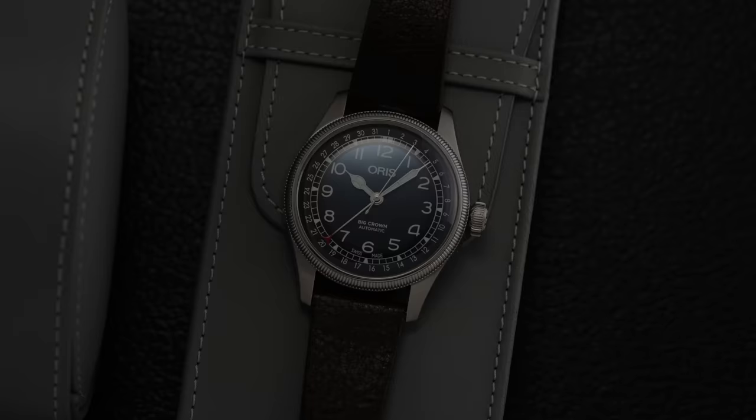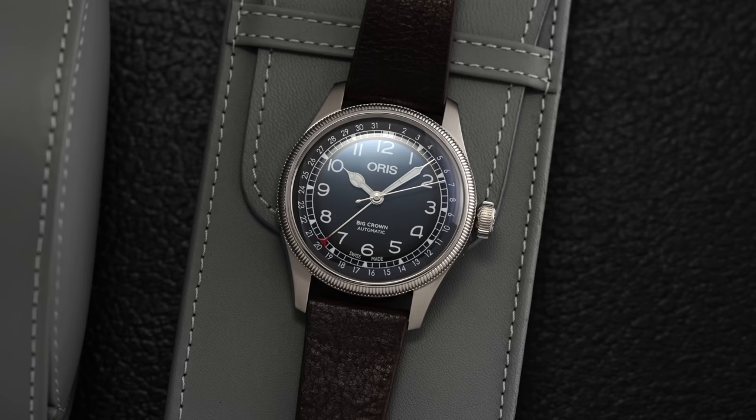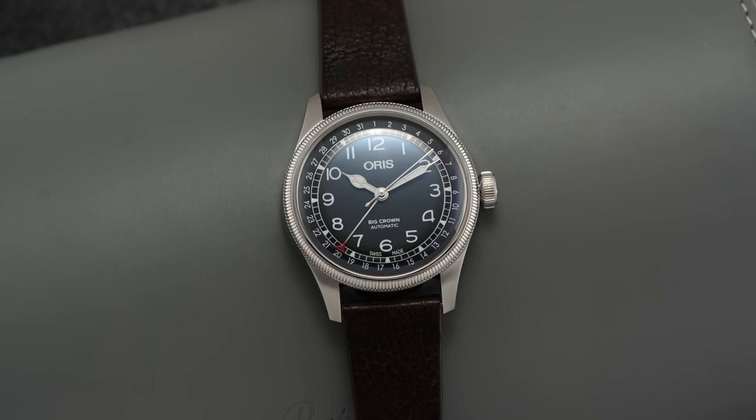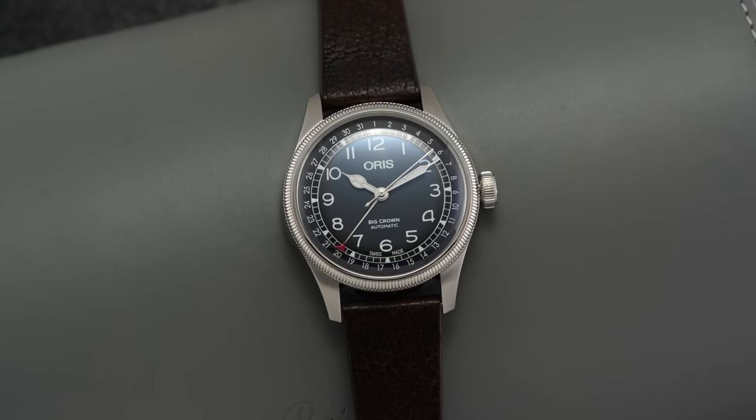In a modern context, the Big Crown collection is split between a broad selection of Sellita-powered variants priced around $2,000 — including this limited model here — and the more recent manufacturer caliber 400 series models. This specific limited edition is available in 1,000 examples and comes with a sustainable deer leather strap from Servo Volante, a name you might be familiar with if you've had a watchful eye on Oris in the past couple of years.